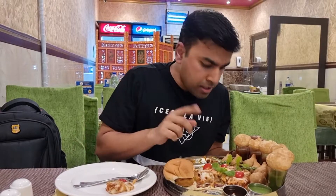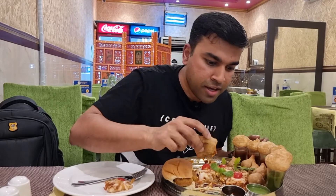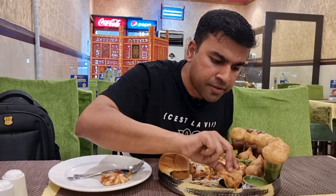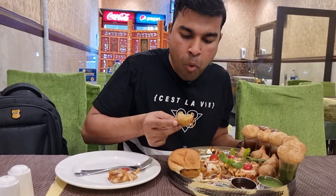Now remember, if you cannot finish this thali alone you can come here with your friends — I think one thali should be sufficient for even three or four people. Next up are the mini samosas, nice and hot. I'm going to try them with the chutney. The samosas are done to perfection — nice and crispy on the outside and the filling is nice and soft, and really piping hot.